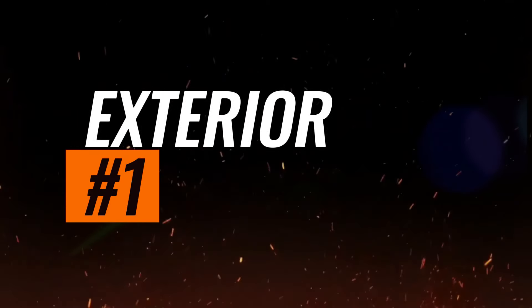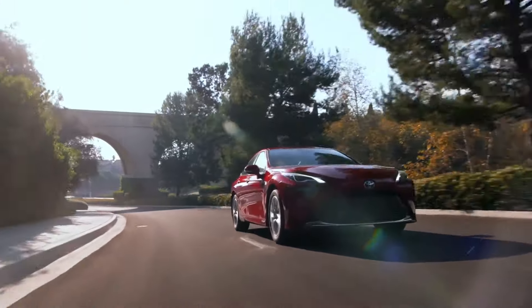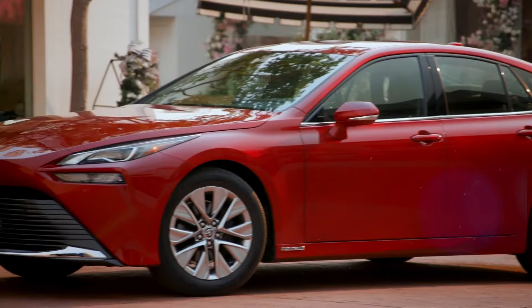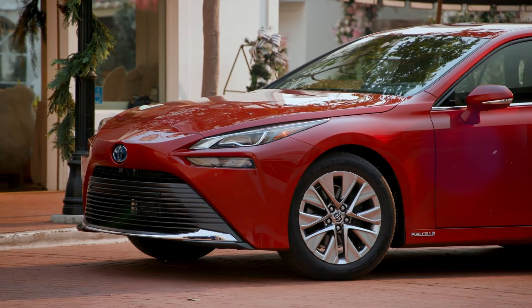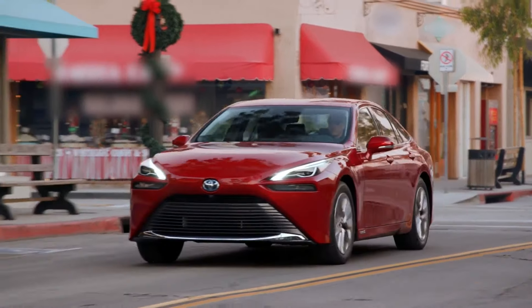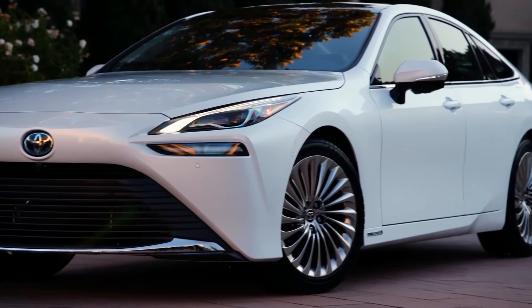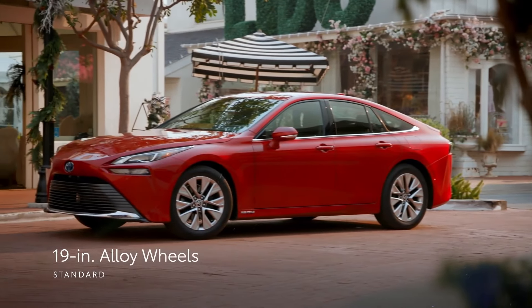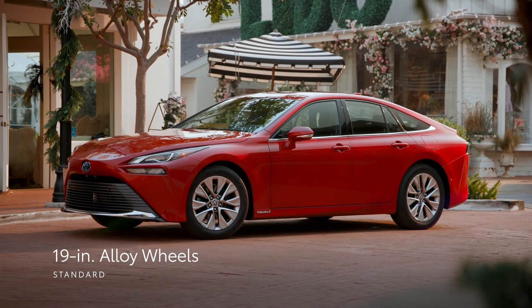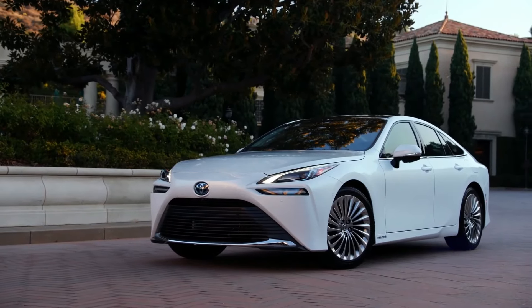Exterior. The 2024 Toyota Mirai boasts a sleek and futuristic exterior design that captures attention wherever it goes. With its aerodynamic contours and bold lines, the Mirai exudes sophistication and innovation. The front fascia features a striking grille design, while sleek LED headlights illuminate the road ahead with style and precision. The streamlined profile and sculpted body panels not only enhance the Mirai's aesthetic appeal, but also contribute to its exceptional aerodynamic performance.